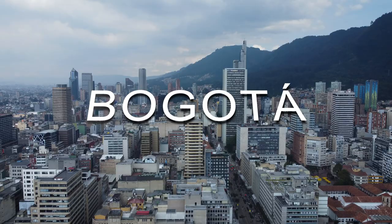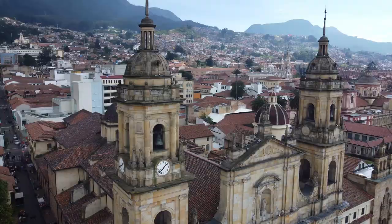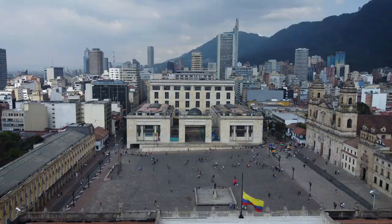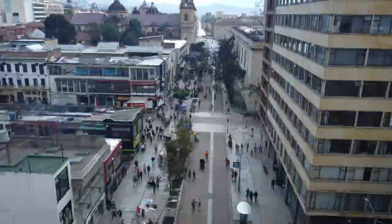Number 14: Bogotá Historic Center. Bogotá is the capital city of Colombia and the country's largest city. Explore the historic center that has been recognized as national heritage since 1963.